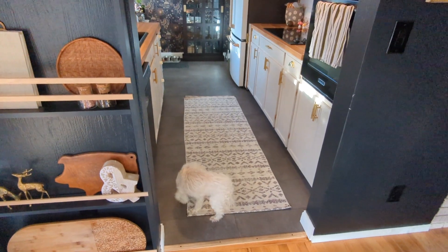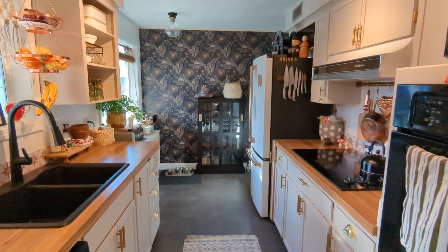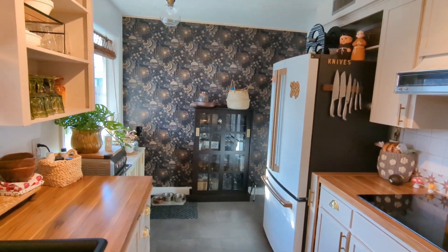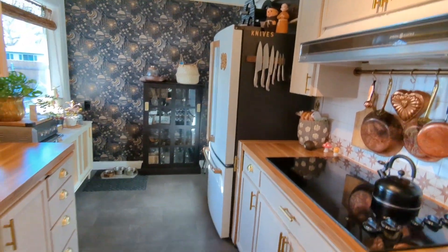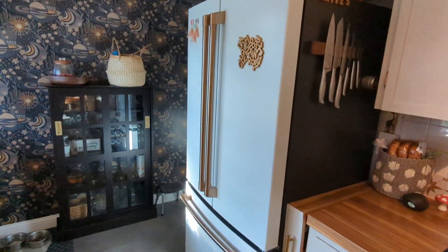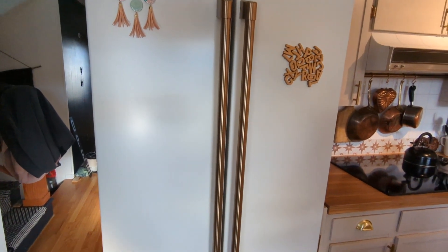We have just finished updating this kitchen, working with what we have. We did not hire anybody; we wanted to work with the original cabinets and haven't replaced counters or anything like that yet. We did buy a new fridge — this is the GE Cafe line, which was a splurge, but it's counter depth because the kitchen is so small.